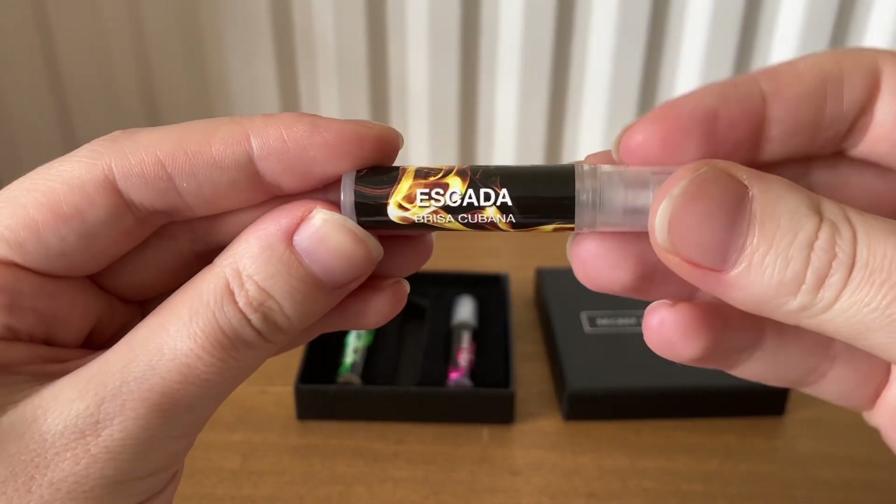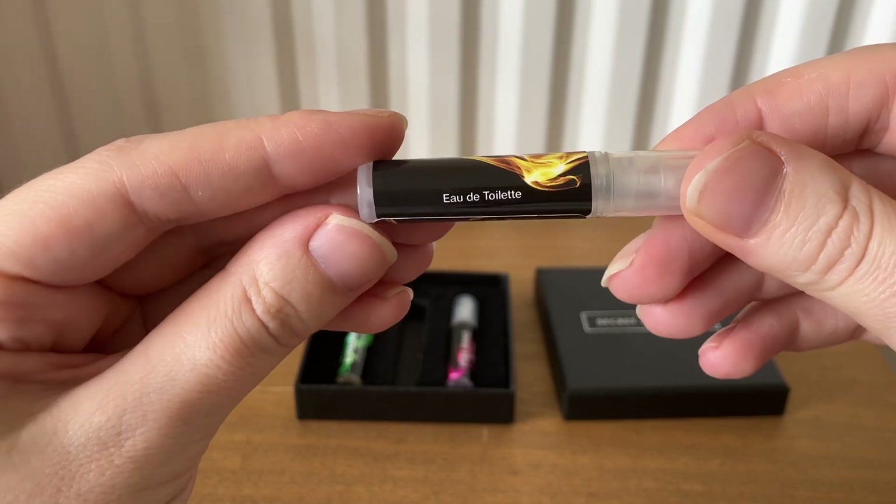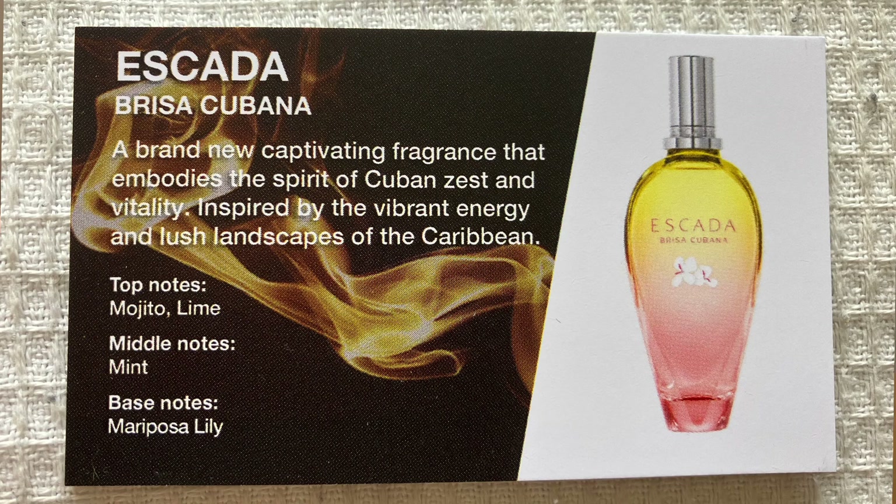Next we have Escada Brisa Cubana Eau de Toilette — a brand new captivating fragrance that embodies the spirit of Cuban zest and vitality, inspired by the vibrant energy and lush landscapes of the Caribbean. Top notes are mojito and lime, middle notes are mint, and the base notes are mariposa lily.